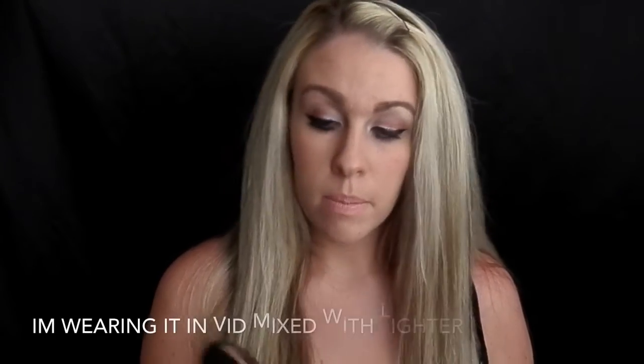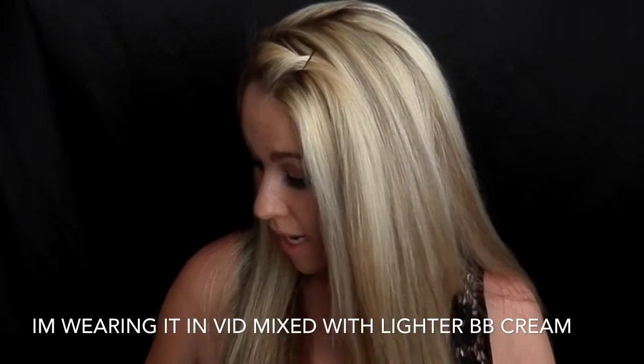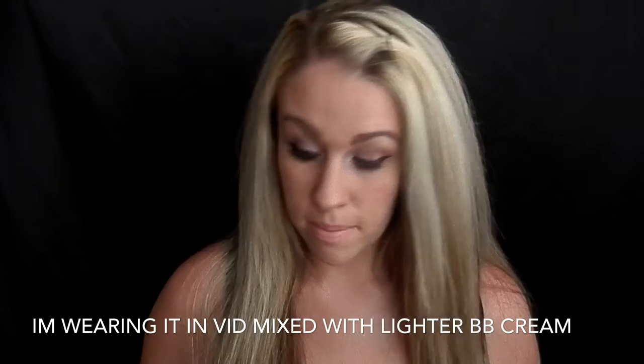Especially during the summer I hardly ever wear foundation because I get so hot and sweaty — I just use BB creams. In this BB cream I have the shade Warm Medium; it's actually pretty dark, so this is going to be my summertime makeup for when I'm more tanned.